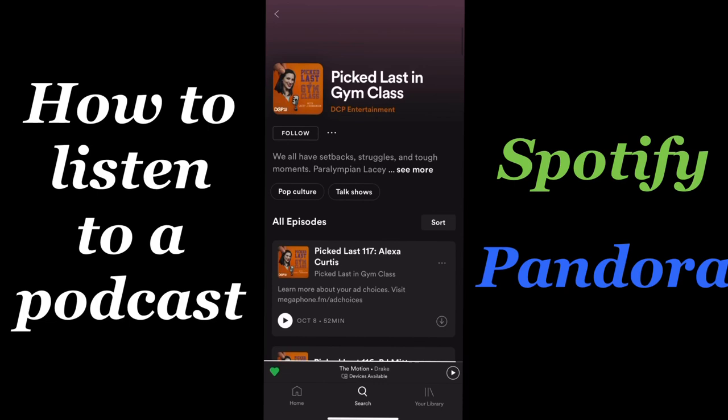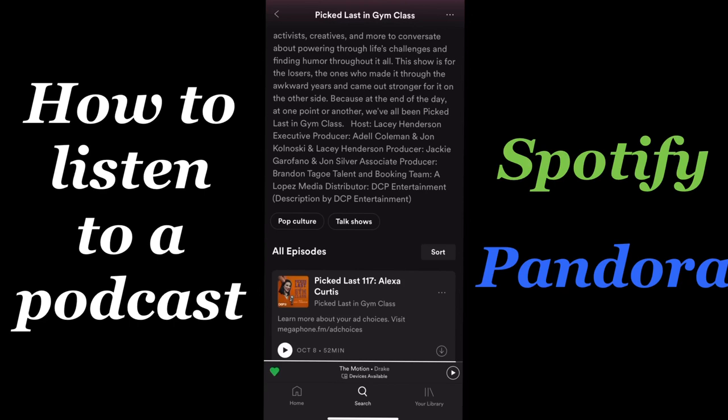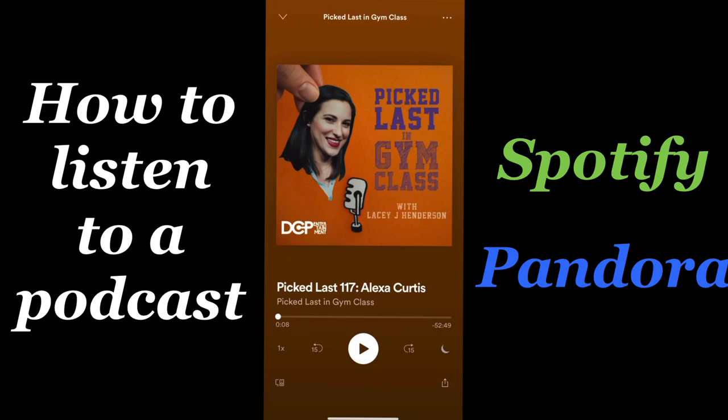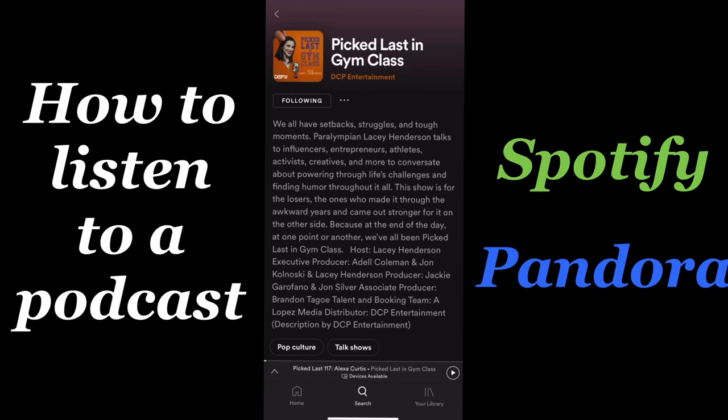If you scroll down you can see some of the past episodes. If you look at the top you can get a description of the show and see the category that it's in. All you have to do to listen to your podcast is find a guest or an episode that you're looking for and hit play.